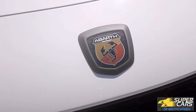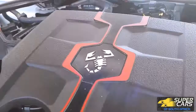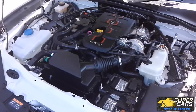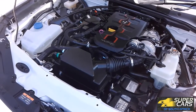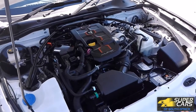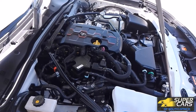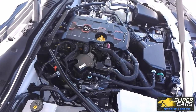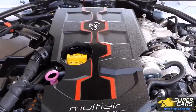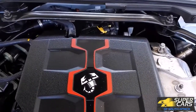The 124 Spyder does have a different engine to the MX-5. It has a 1.4-litre inline four-cylinder with the Fiat multi-air turbo. It delivers 168 horsepower, which is more than the MX-5's 158, and puts down 250Nm of torque on overboost at the rear wheels. This may not sound like much, but the 124 does 0-100 in 6.8 seconds and a top speed of 232 kilometres an hour, which is much better than the Miata's 8.6 seconds and 194 kilometres an hour.